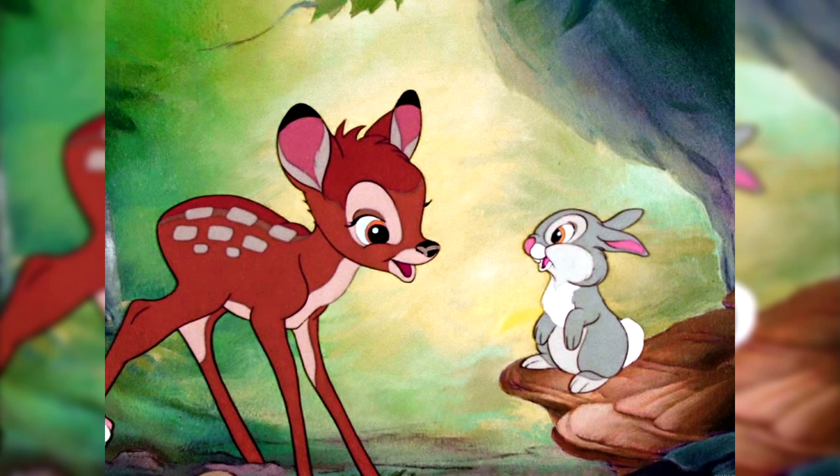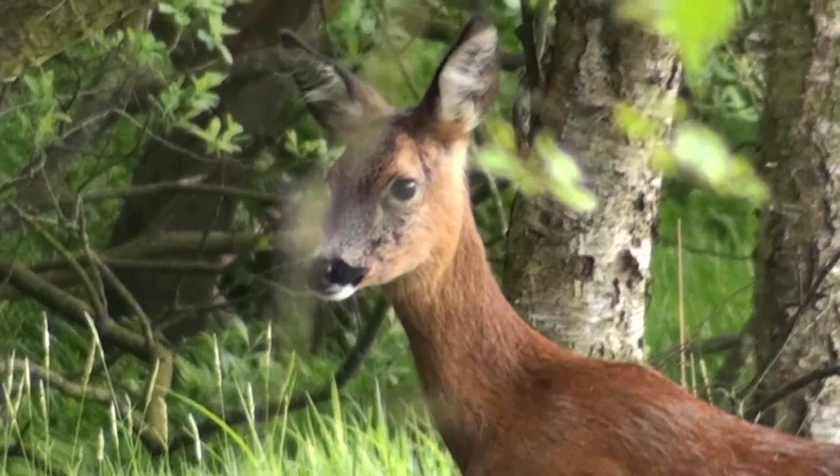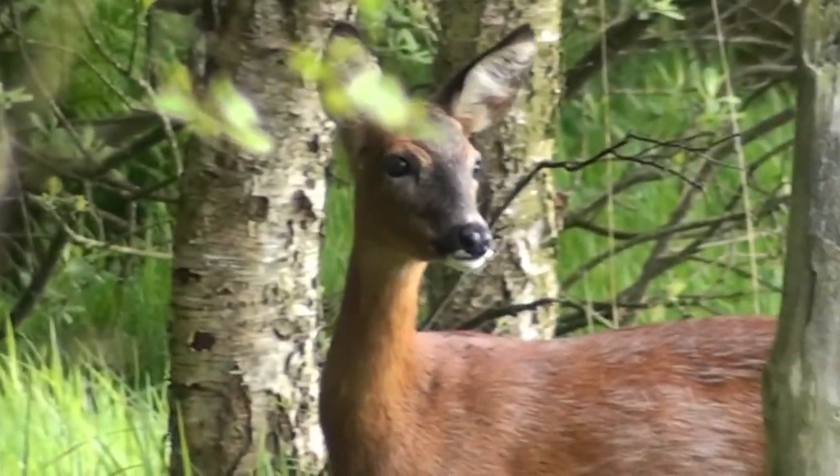The next one is the roe deer. Believe it or not, Bambi is actually based on a roe deer — I didn't know this before going to Poland. It's a really popular animal across Europe and also northern Iran and Iraq. From what I could tell, they haven't had significant overhunting issues and the population has been steadily increasing.